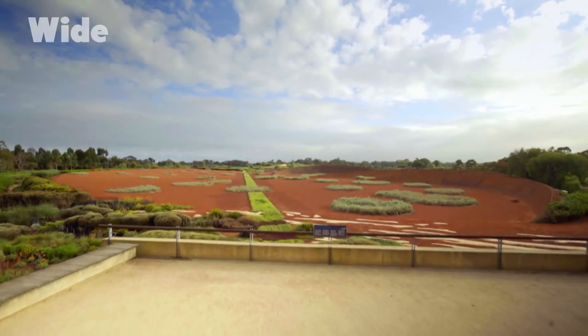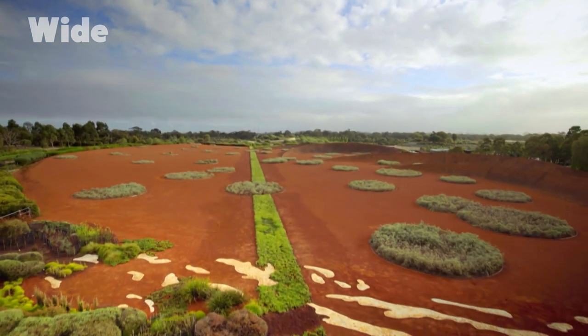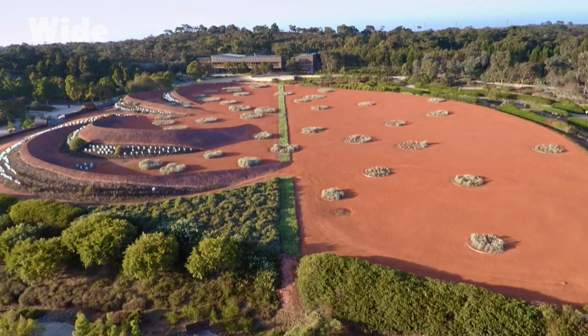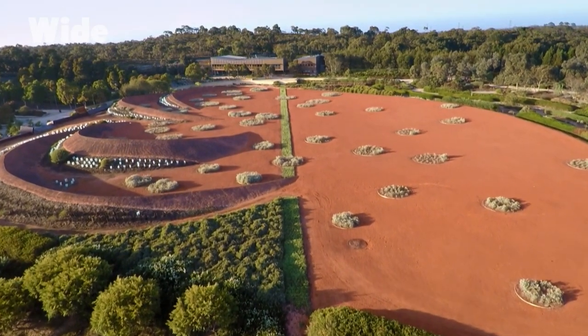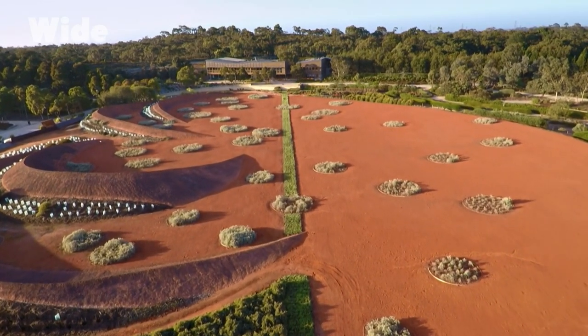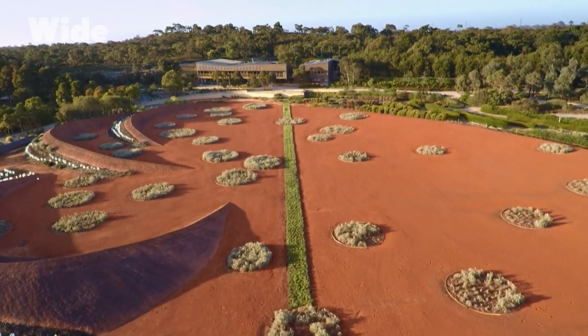We thought: is this the right experience when you come to the Australian garden — to have a pretty blue lake? And we decided to actually fill that in and make it a desert. It is the iconic and quintessential part of our greater landscape; it dominates our continent. And we thought that's the best story to tell for a visitor coming to a botanic garden about Australia.